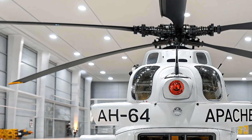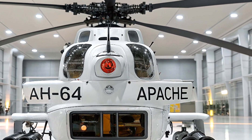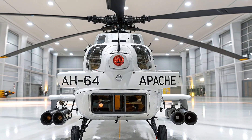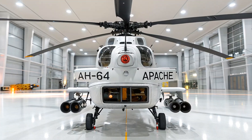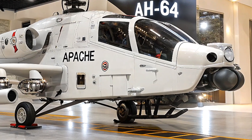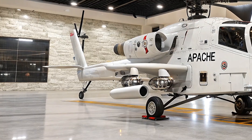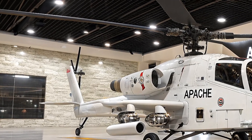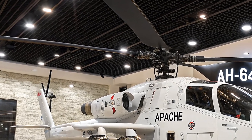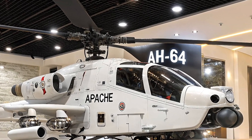One of the biggest upgrades is the new engine system. The 2026 Apache is powered by the advanced T901 Improved Turbine Engine, developed under the US Army's Improved Turbine Engine Program (ITEP). This engine delivers 50% more power and improved fuel efficiency compared to its predecessor, allowing the helicopter to fly longer, carry more payload, and operate better in high-altitude or hot conditions — crucial for missions in mountainous or desert regions.